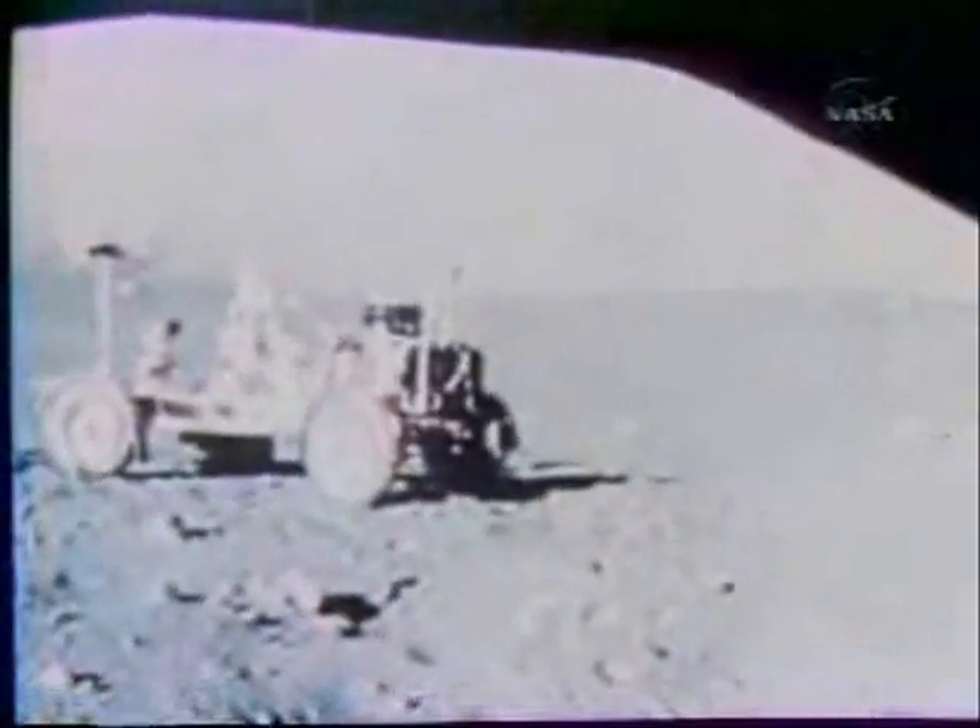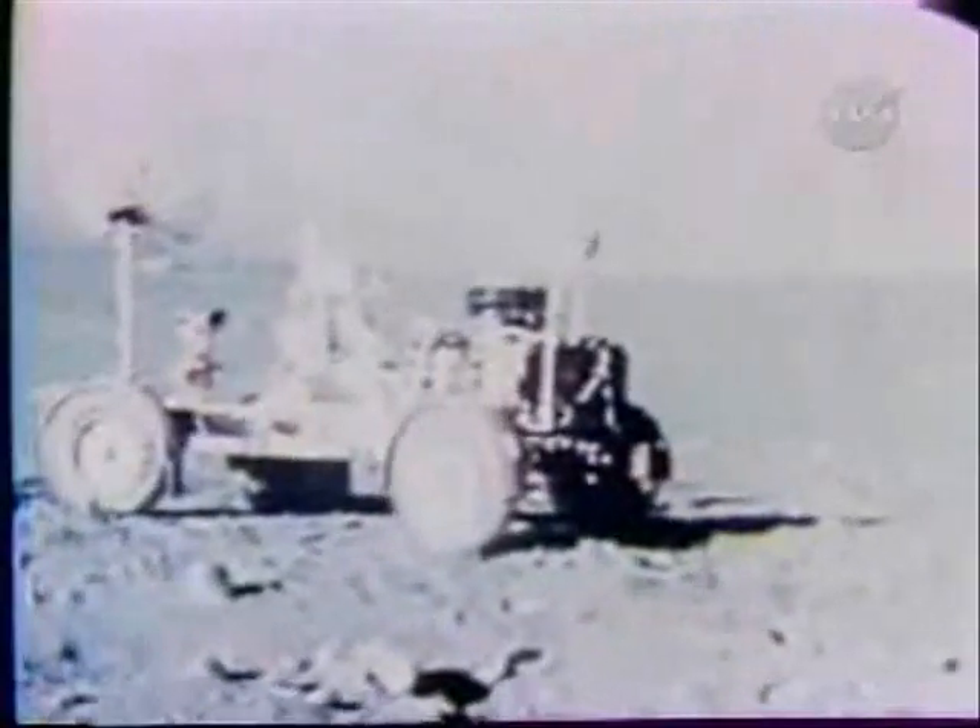December 11th. Cernan and Schmidt left the lunar module to begin their first EVA. As I step off onto the surface at Taurus-Littrow, I'd like to dedicate the first step of Apollo 17 to all those who made it possible. Their first job was to unload equipment, including their rover — the electric car in which they would drive to the exploration sites.